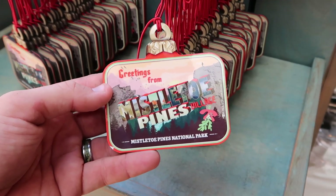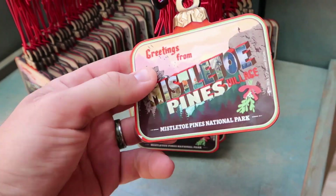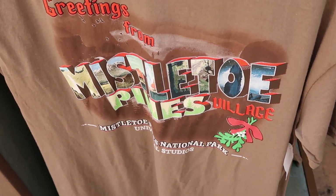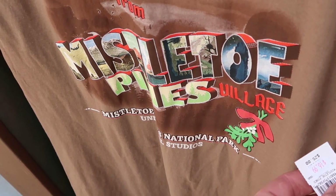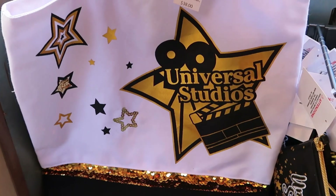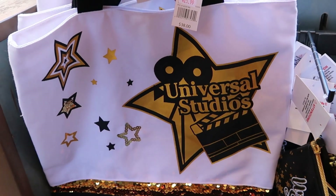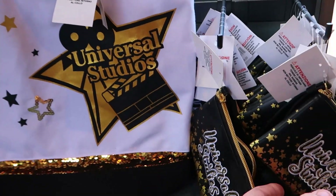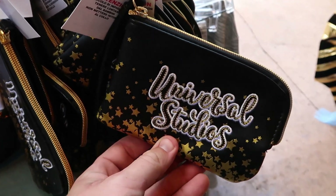These are originally $12, then they were marked down to $7.99, and now they're only six dollars a piece. They also have a Greetings from Mistletoe Pines t-shirt that was originally $25 and is now only $16.99. Then a really vibrant Universal Studios tote bag — great for the beach — originally $38, now only $25.99. And they have a little matching wallet, originally $24, now $14.99.